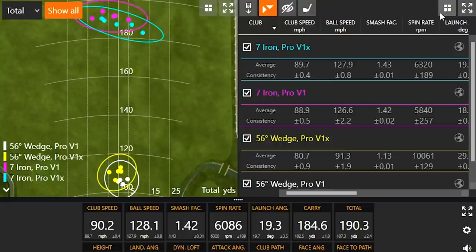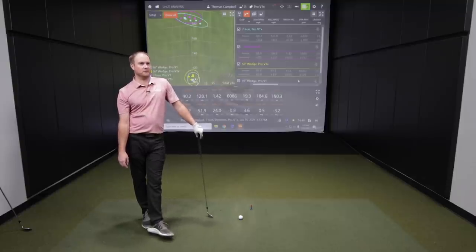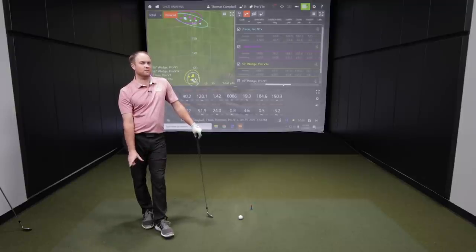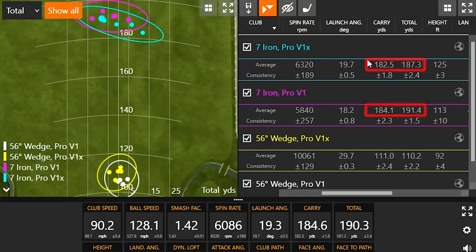That was 10 shots with the seven iron — five with the Pro V1, five with the Pro V1X. We did see a significant difference in spin, roughly 500 RPMs. That's really important, because if you have a player that struggles with spin and height with a seven iron, the extra spin is going to lift the ball up a little bit and give better stopping power on the golf course. Looking at carry versus total distance, the Pro V1X stopped about two yards shorter — not a major difference, but two yards is two yards, and it will give you better stopping power.